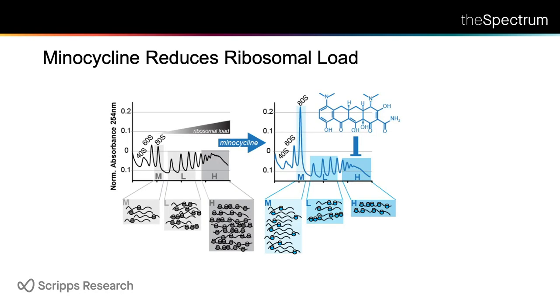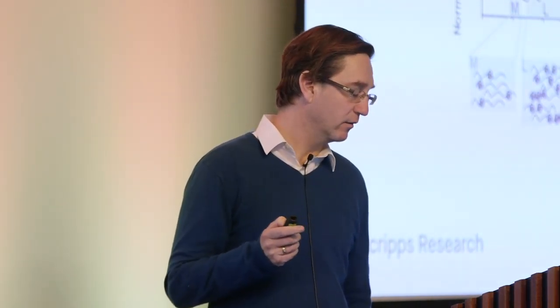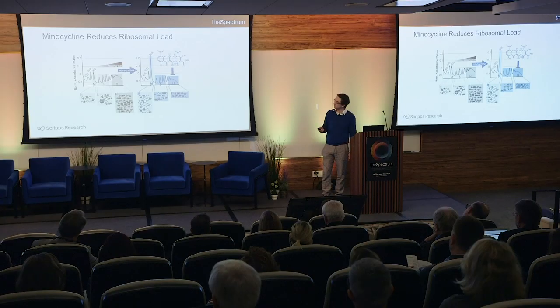It turned out minocycline is not just a simple translation inhibitor — what it actually does is reduce ribosomal load. These are sucrose gradients run in Jamie Williamson's lab. They show the 40S ribosome, 60S ribosome, the monosome (one ribosome per mRNA), and then polysomes with two, three, four, five ribosomes and so forth. Minocycline essentially predominantly inhibits ribosomal load, reduces the polysome fraction and increases the monosome fraction. Whether that monosome fraction represents stalled ribosomes or actively translating ones, we're still trying to figure out.